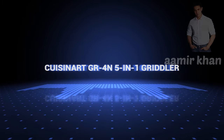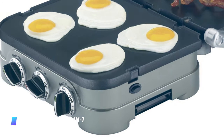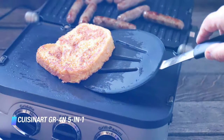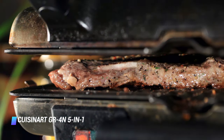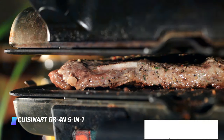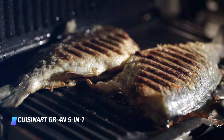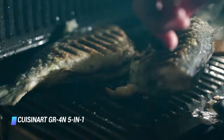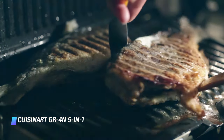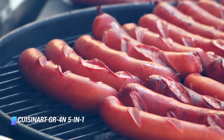Number 1 is the Cuisinart GR-4N 5-in-1 Griddler. This Cuisinart unit has become the go-to indoor electric grill in recent years, and for good reason — it's the most versatile contact grill on the market because its construction allows it to do much more than its competitors. That's what the 5-in-1 is all about. You can use the Griddler as a traditional contact grill, or as a panini press, you can fold the top all the way back to use the unit as a two-surface open grill or griddle, and since the plates are reversible with both flat and grill surfaces, you can split the difference and use one side as a grill and the other as a griddle — perfect for those Sunday morning pancakes and sausage breakfast.